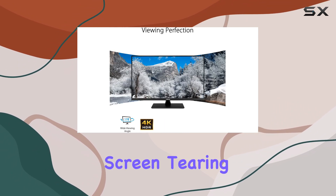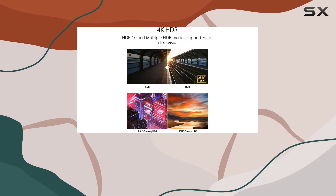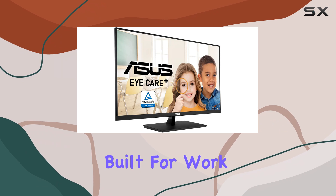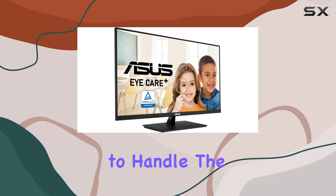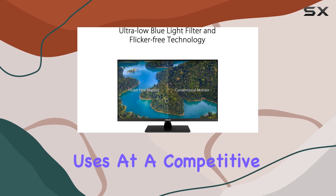Adaptive Sync technology is a game changer for gamers, as it eliminates screen tearing and provides a smoother experience during fast-paced action scenes. This monitor is not just built for work — it's also designed to handle the demands of gaming, making it versatile for various uses.